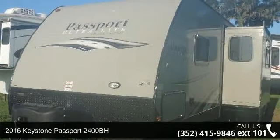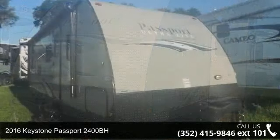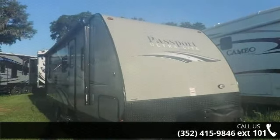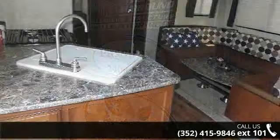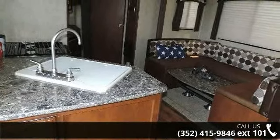Imagine yourself in this 2016 Keystone Passport 2400BH. Whether you are planning on vacationing, adventuring, or just relaxing, this travel trailer does it all. This unit is perfect for those looking to maximize fuel efficiency but maintain all of the conveniences of a well-appointed, feature-packed RV.